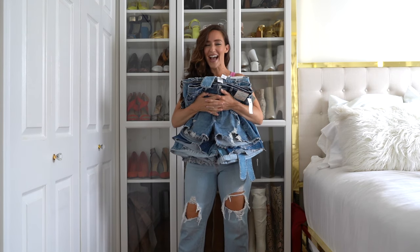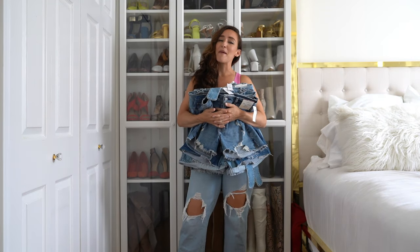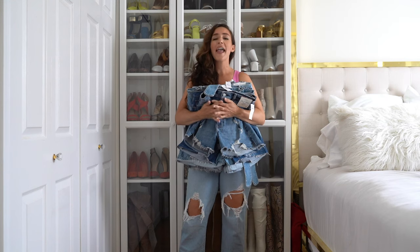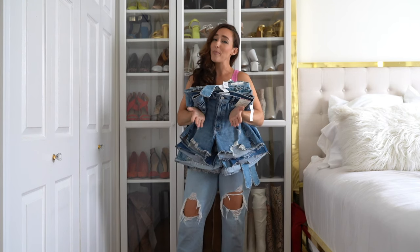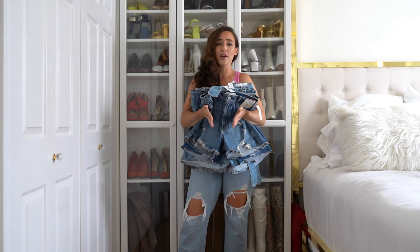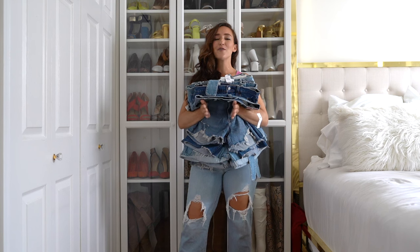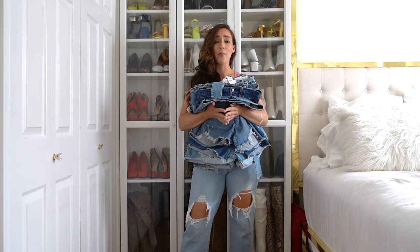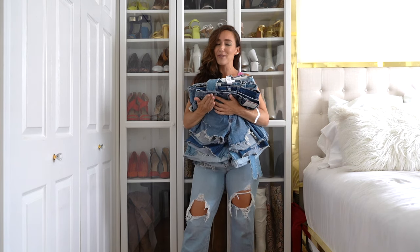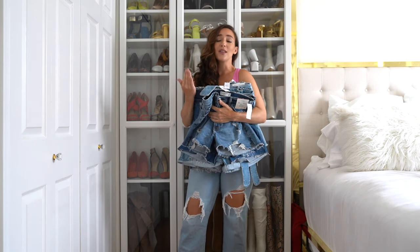I have a mid-size and curvy denim shorts guide for you today. For those of you who are new here, I am a mid-size and curvy content creator. I help women who fall in between straight sizes and plus size categories find clothing that fits our bodies. I'm here to represent all of those mid-sized women, all of the in-betweeners who do not feel like they belong in either category.